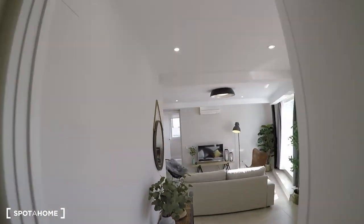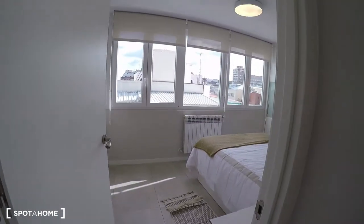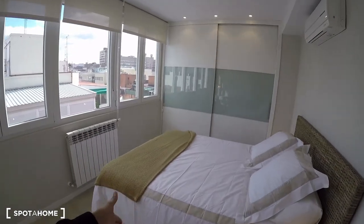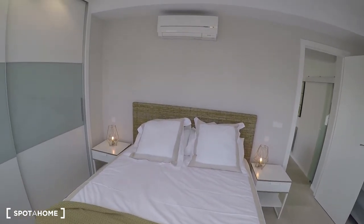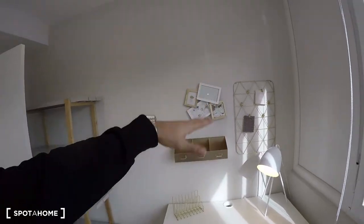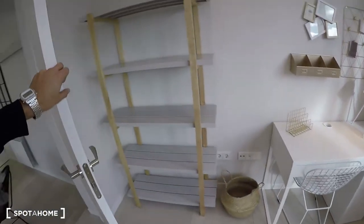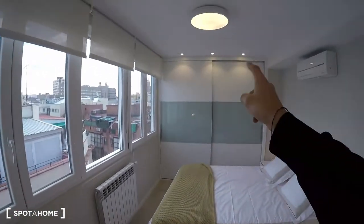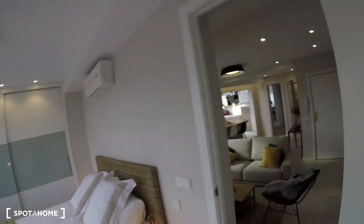Bedroom number two is at the other side of the living room and it's just as beautiful as bedroom number one, with plenty of natural light in a different direction. It has a double bed, an AC unit, two nightstands with cool lamps, and my favorite part — a desk with a cool lamp and a pin board for photos. There's also a shelf for decoration or books, and a huge wardrobe that goes throughout the whole wall.